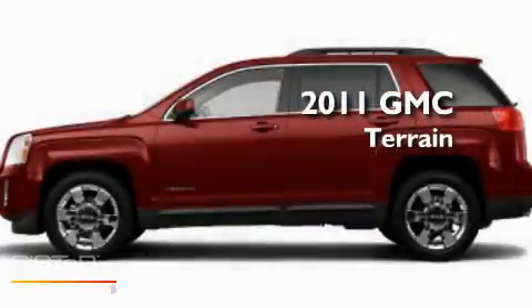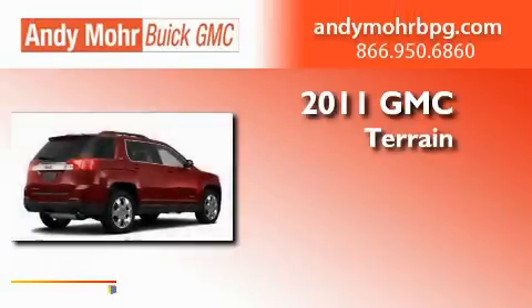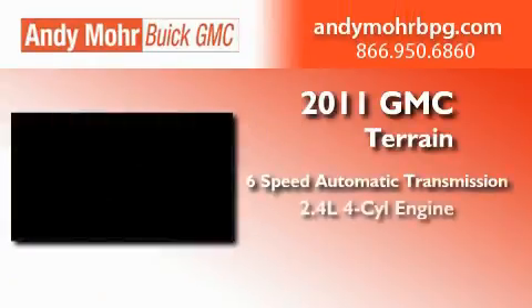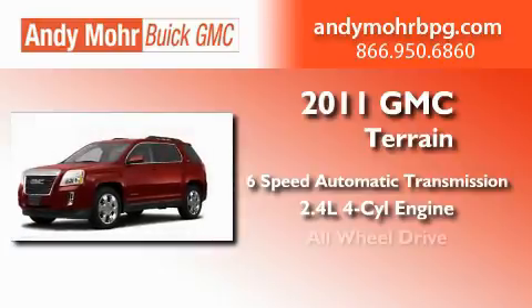This is a brand-new 2011 GMC Terrain. This crossover has a six-speed automatic transmission, an inline four-cylinder engine, and all-wheel drive.